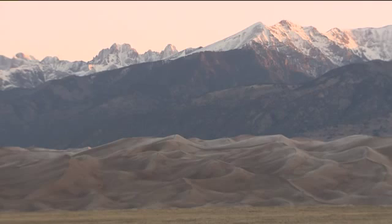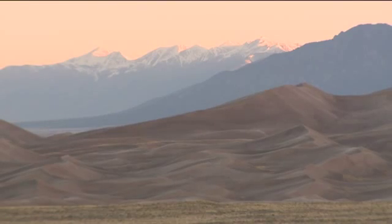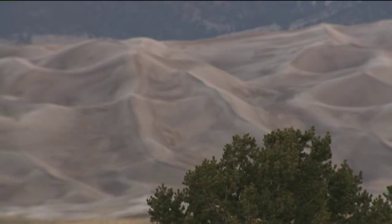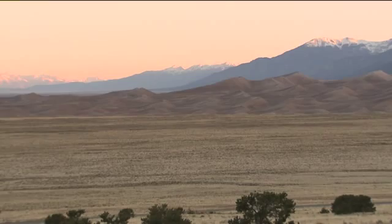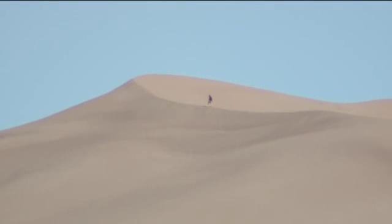They almost don't look real. Out of the valley floor, monster sand dunes rising to the sky against a backdrop of jagged, snow-covered mountain peaks — they look like a watercolor painting of ocean waves. Sometimes people see different shapes in the dunes: horns and faces, sometimes nude bodies. There are 30 square miles of large dunes collected in this pocket of the mountains.